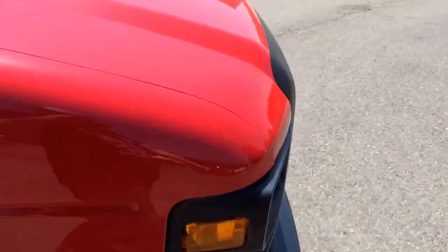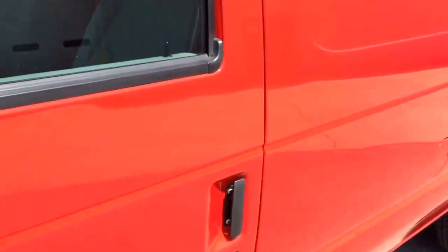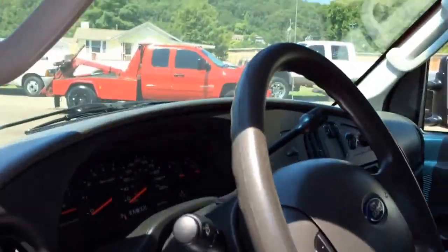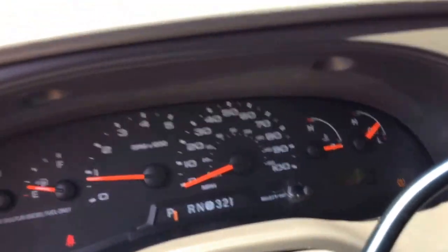Go ahead and start it up. It's got a new windshield — when we bought it the windshield had a crack in it, so we put a brand new windshield on it. AC is ice cold.